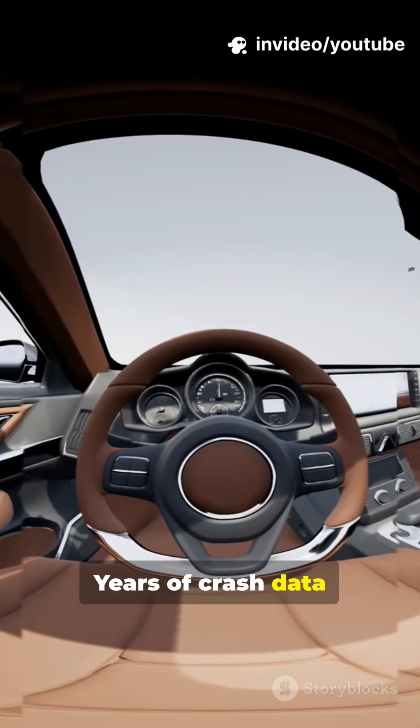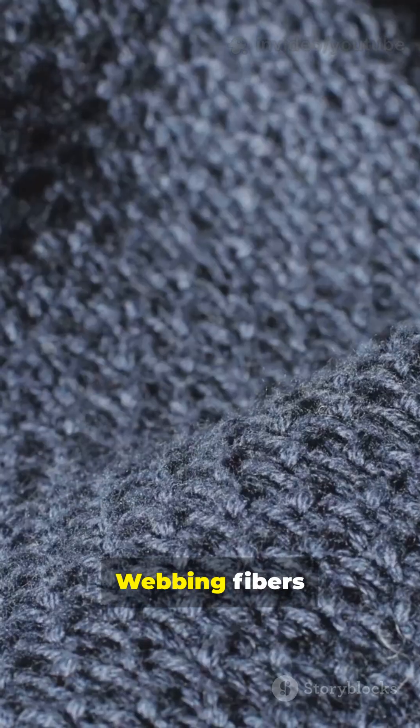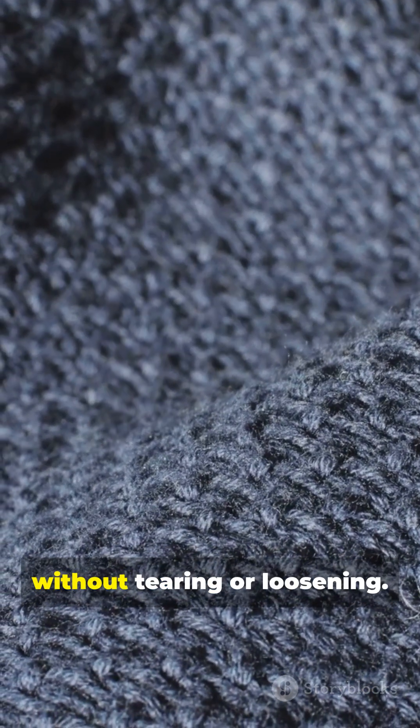Years of crash data shaped every stitch and mechanism. Webbing fibers manage stretch without tearing or loosening.